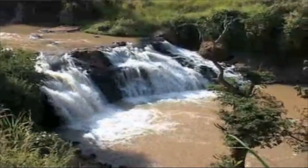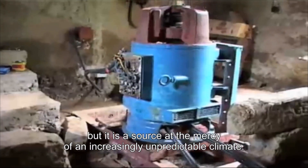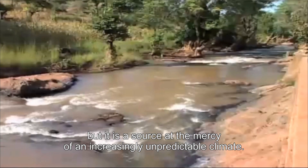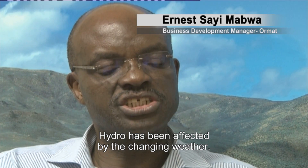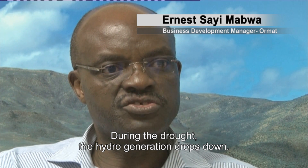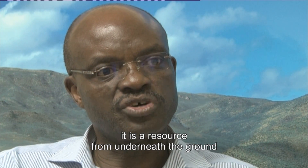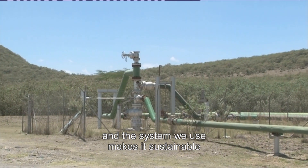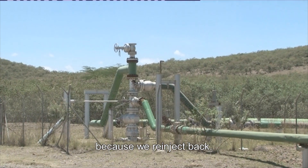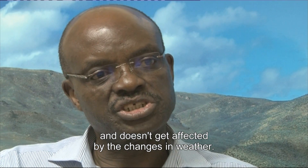Renewable hydropower accounts for more than half of Kenya's energy, but it is a source at the mercy of the increasingly unpredictable climate. Hydro has been affected by the change in weather — during the drought, the hydro generation drops down. Geothermal energy is different. It is a resource from underneath the ground, and the system we use makes it sustainable because we re-inject back. It's therefore reliable throughout the year and doesn't get affected by changes in weather.